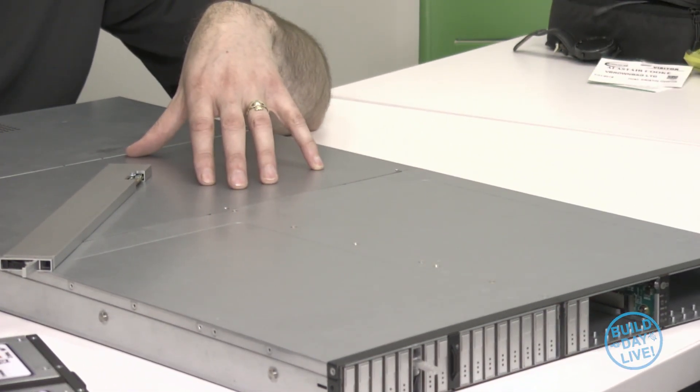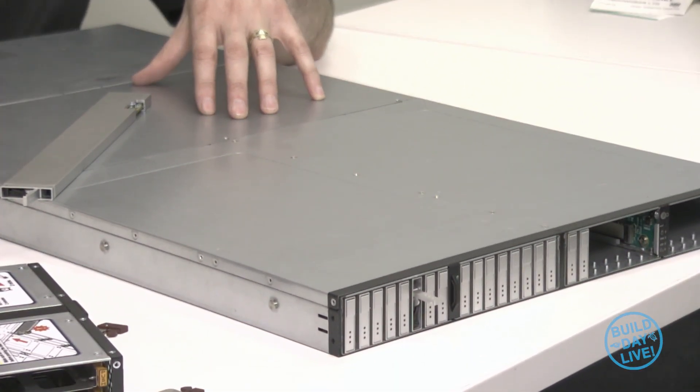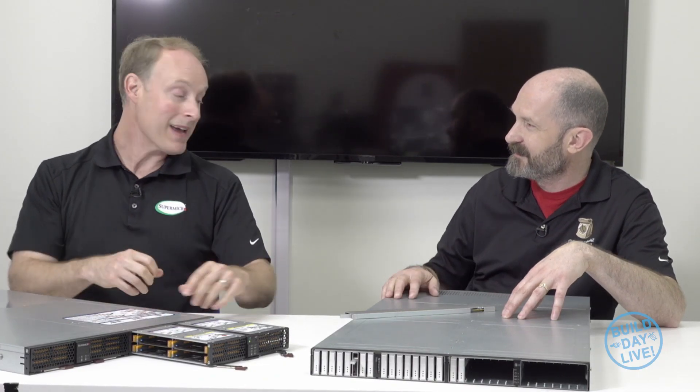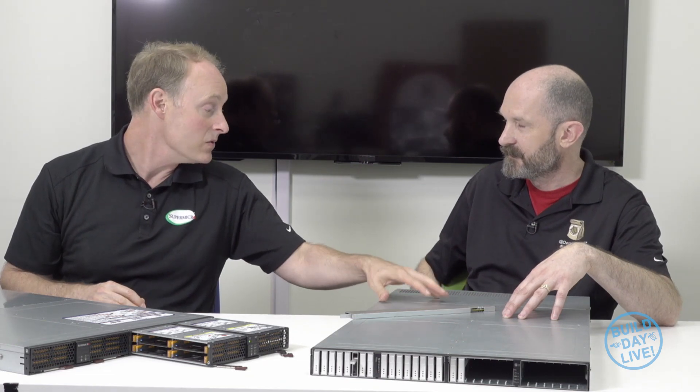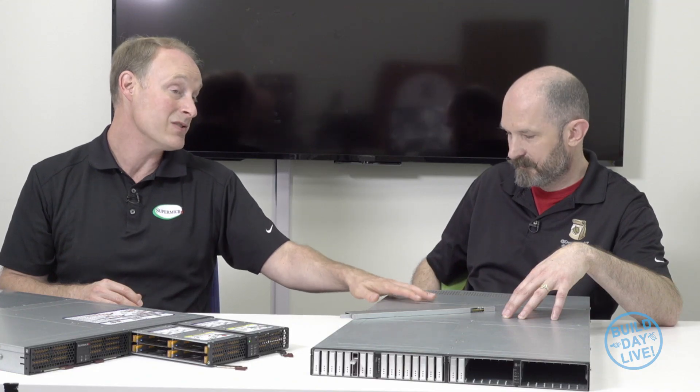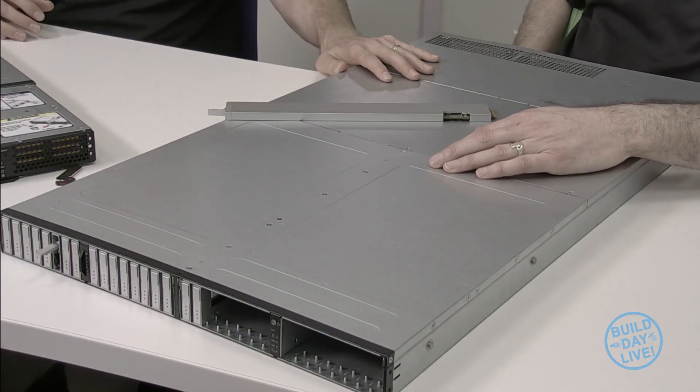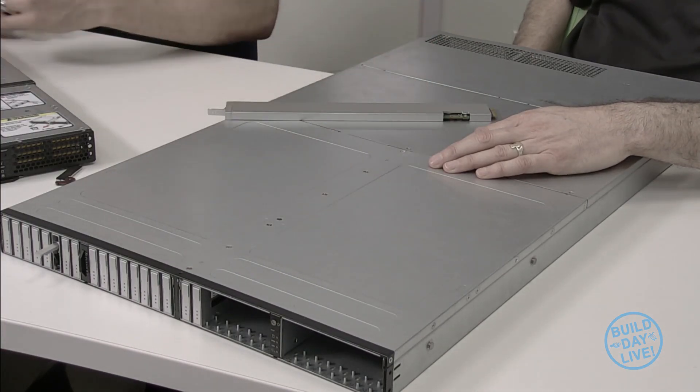This is a JBOF system — Just a Bunch of Flash — meaning there isn't a server in the back. You connect it using PCIe: 16 lanes of PCIe going into four different ports, so that's 64 lanes of PCIe, giving you about 64 gigabytes per second of bandwidth — an enormous amount of bandwidth to access all 32 of those drives.